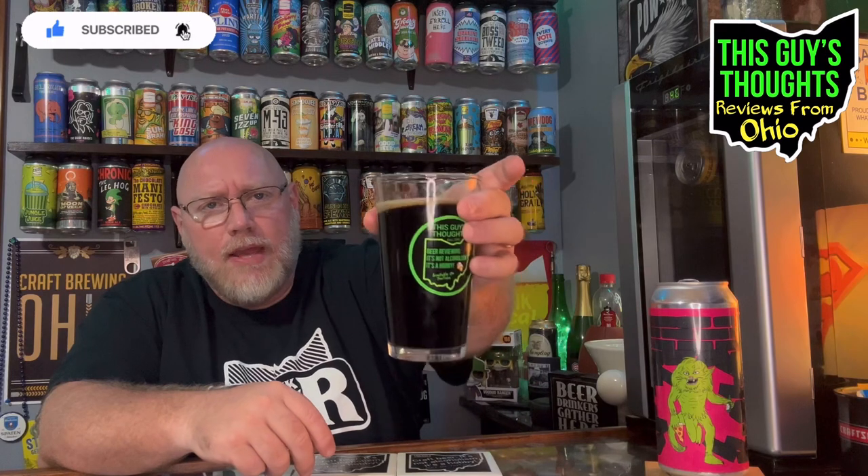Scoring this one, it's solid for the style — very good. I'm giving it a 4.15 out of 5. I'm going to keep drinking this one after I shut off the camera. No complaints at all. It is what it is — a dark lager, not some crazy amped-up beer, just good solid dunkel drinking. Like, subscribe, comment, check me out on social media, and give the video a thumbs up. Thanks for watching.